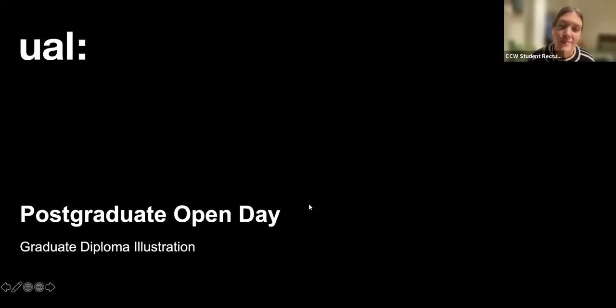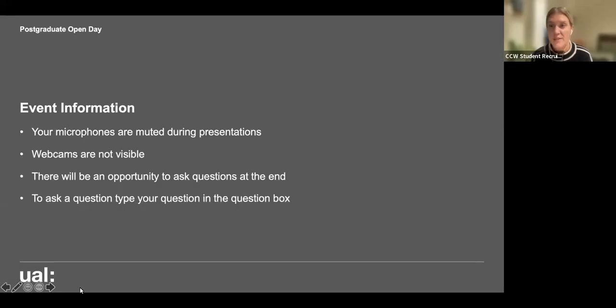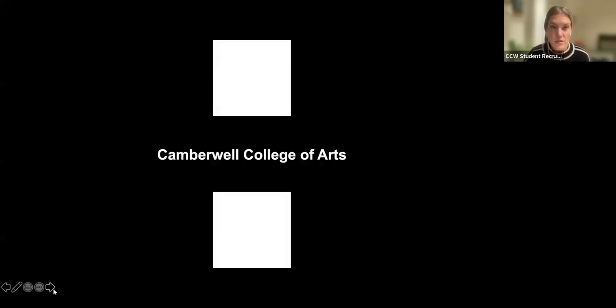Hello everyone, thank you so much for joining us today and welcome to the Postgraduate Open Day for Graduate Diploma Illustration here at Camberwell College of Arts. Your microphones are muted during our presentations and your webcams are not visible, so we cannot see you or hear you. There will be an opportunity for you to ask questions at the end. I'm Griselda, a member of the student recruitment team here at Camberwell College of Arts, and I'm joined by Graduate Diploma Illustration Course Leader Angela.